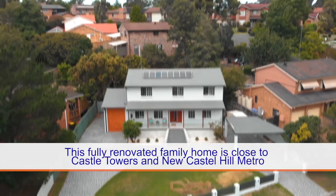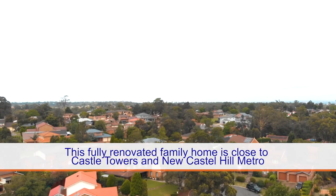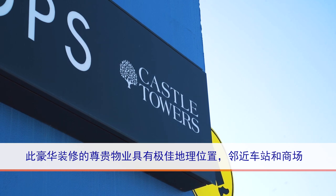This fully renovated family home in the sought-after Castlewood Estate is close to the Castlewood Reserve and only a short walk to the Castle Towers and the new Metro Station.